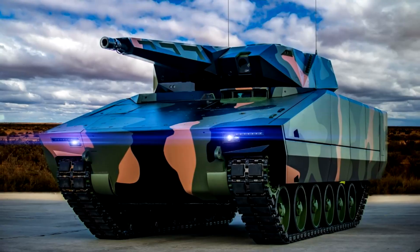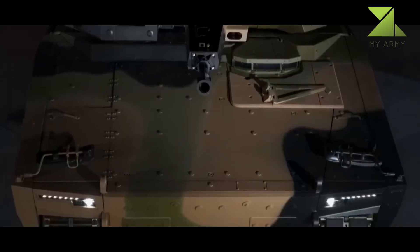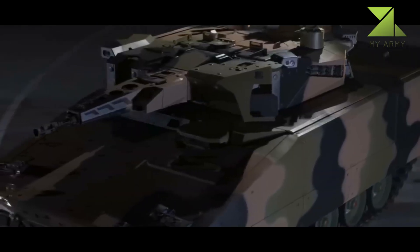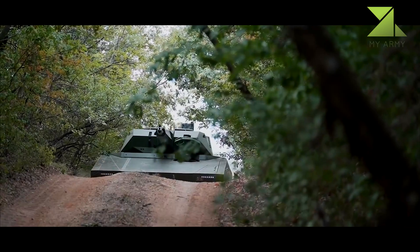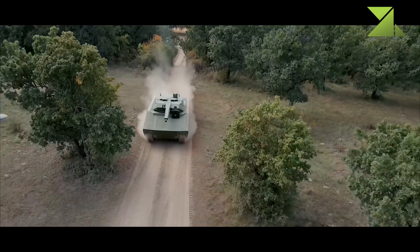The Lynx heavy IFV was developed as a private venture by the same company as the Puma, but was mainly aimed at export customers. The initial Lynx KF-31 IFV was introduced in 2016, and the larger Lynx KF-41 followed in 2018.